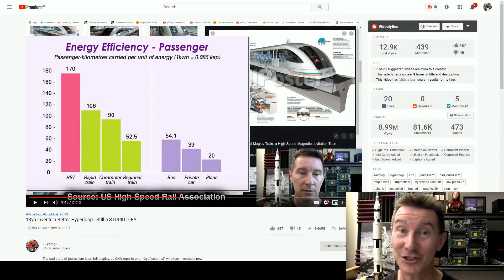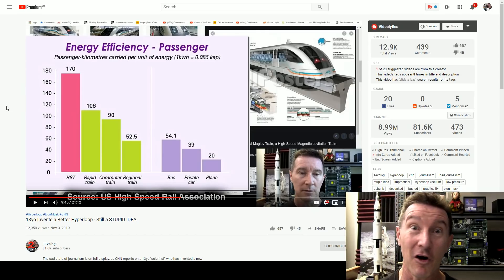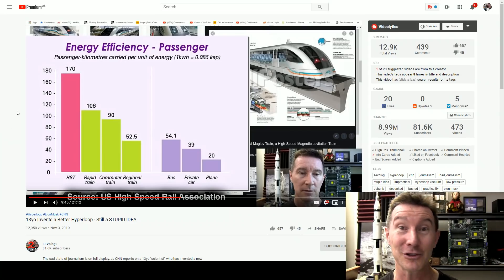Let's talk about Hyperloop again because it's so much fun. I'll link my previous video in. This is just another off-the-cuff commentary about Hyperloop. It's not a debunking, it's not researched, it's not thorough — that's why it's on the second channel.